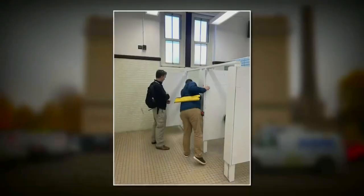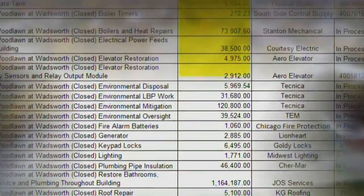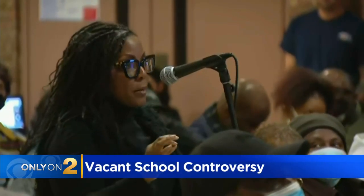Here's what appears to be the remnants of a chalkboard ripped out, and this ceiling needs some work — at least a fresh coat of paint. Two people are checking out a bathroom, and we know from a public records request that taxpayers paid more than a million dollars on plumbing fixes at the shuttered school.